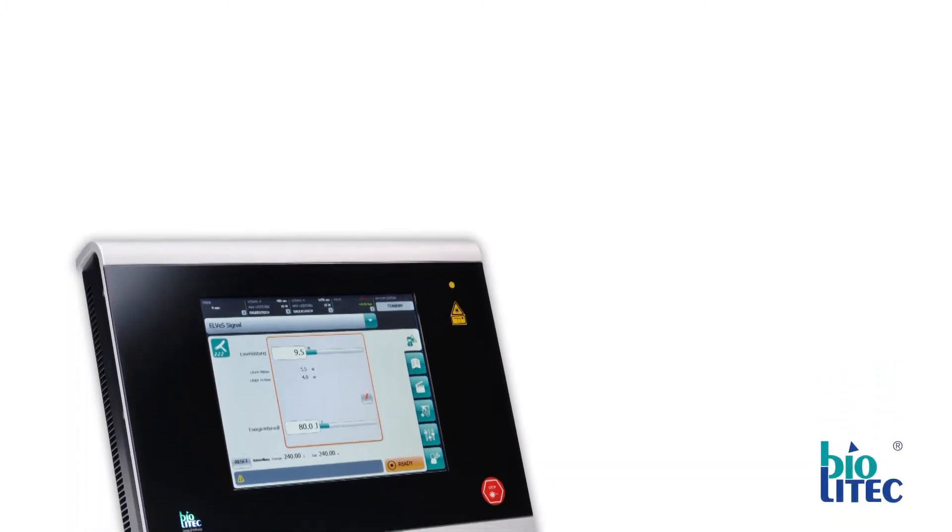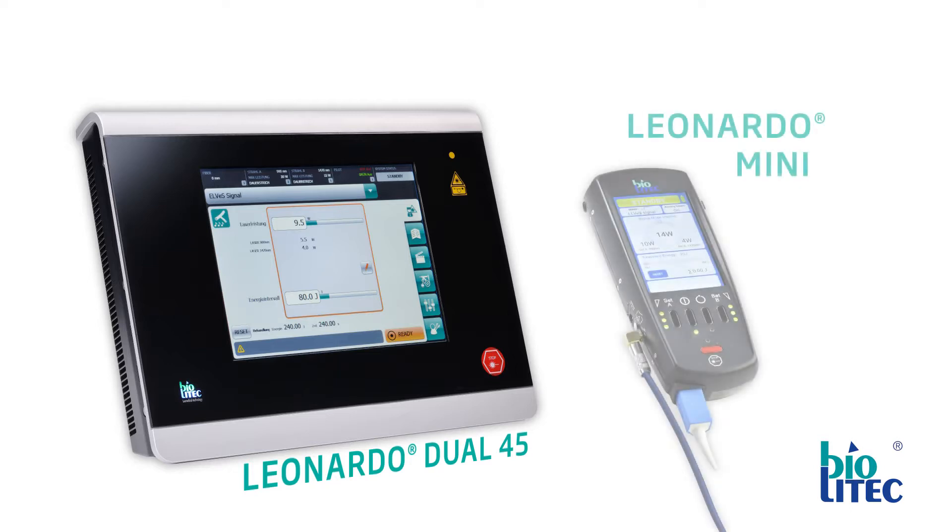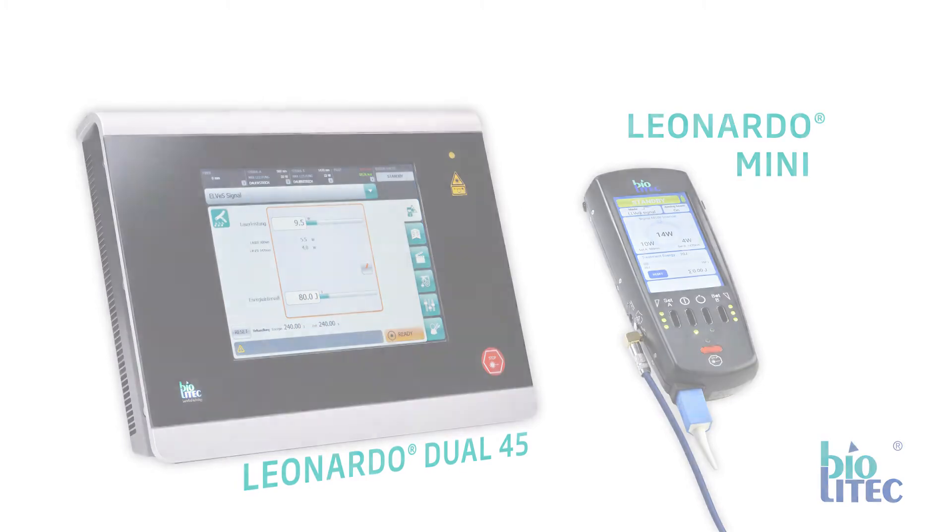Introducing the versatile multi-discipline Leonardo Dual 45 and Leonardo Mini diode laser range, brought to you by Biotech, working in conjunction with Mr. Altash Shamsdin, urology consultant at Charing Cross Hospital, London, UK, Mr. Sachin Agrawal and Mr. Philip James, urology consultants at St. Peter's Hospital, Chertsey, UK.